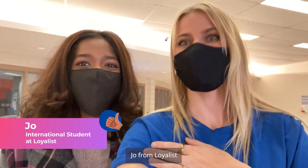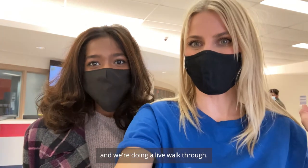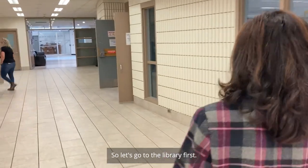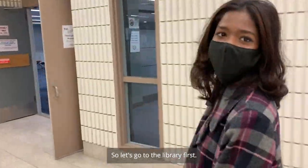I'm Melissa from Apply Board and I'm with Joe from Loyalist. We're doing a live walkthrough so you guys can see the campus. So let's go to the library first.